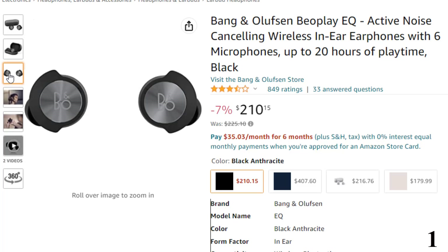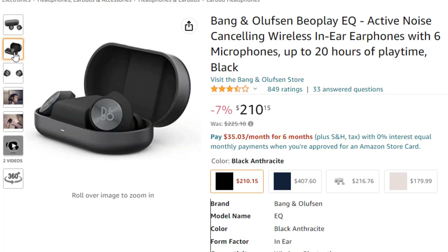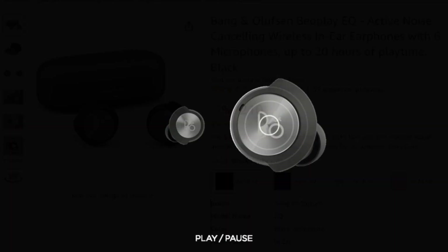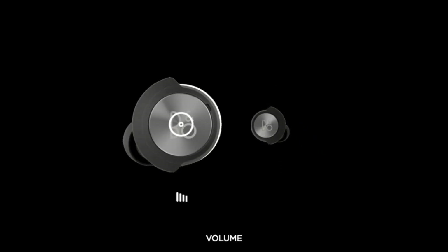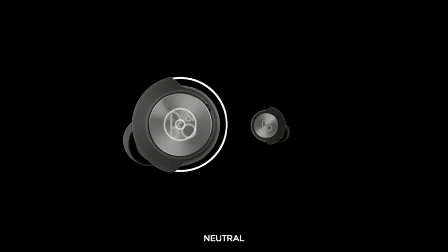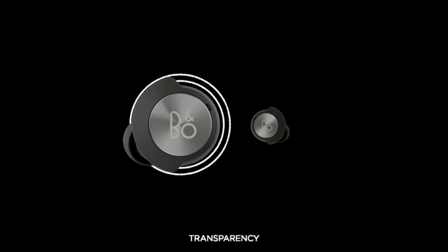The buds are fairly large and protrude from your ears like premium buds from Sony and Sennheiser. They fit comfortably and securely and were suitable for sporting activities, with an IP54 splash-resistant rating. Battery life is rated at around 6.5 hours at moderate volume levels, with two charging options: USB-C and wireless charging. The sound is large and dynamic with deep, distinct bass and a wide soundstage.